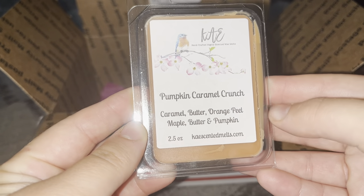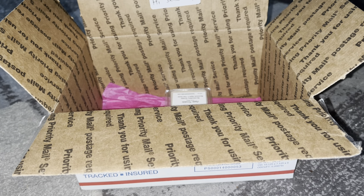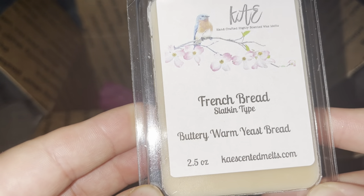Pumpkin Caramel Crunch — caramel butter, orange peel, maple butter, and pumpkin. Sorry, I have laryngitis — I think I've had it on and off for about six months. I am getting the caramel and butter, and I'm not really getting the orange peel which is good for me. I pretty much smell everything except the orange peel, which I'm fine with. It smells really good.